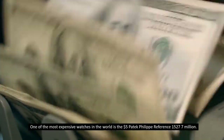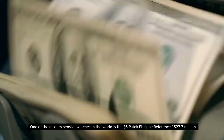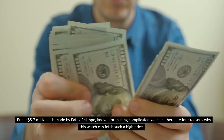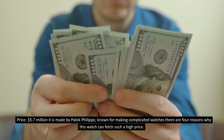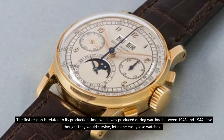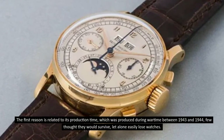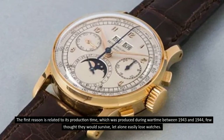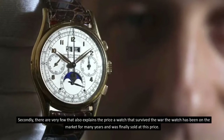Number 5: Paddock Philippe Reference 1527, priced at 5.7 million dollars. Made by Paddock Philippe, known for making complicated watches, there are four reasons why this watch fetches such a high price. The first reason is related to its production time — it was produced during wartime between 1943 and 1944. Few thought they would survive the war, let alone preserve watches. Secondly, very few exist, which also explains the price.